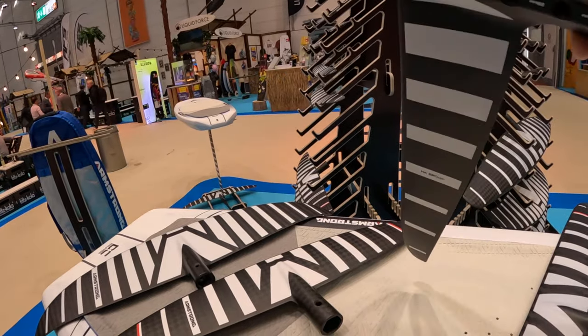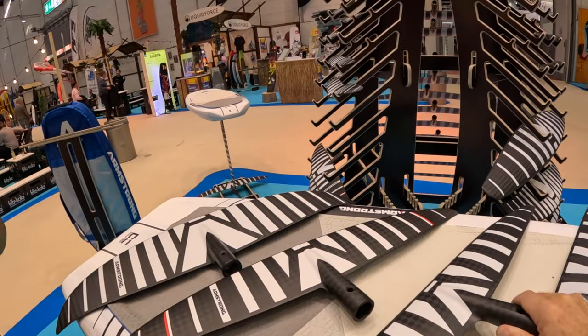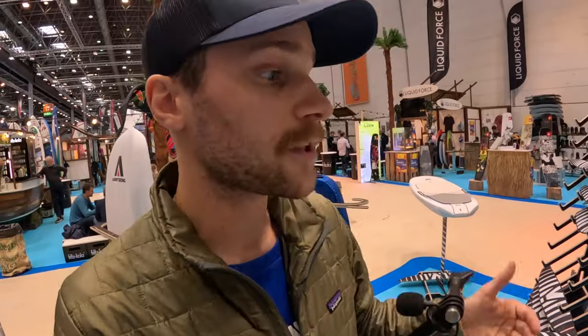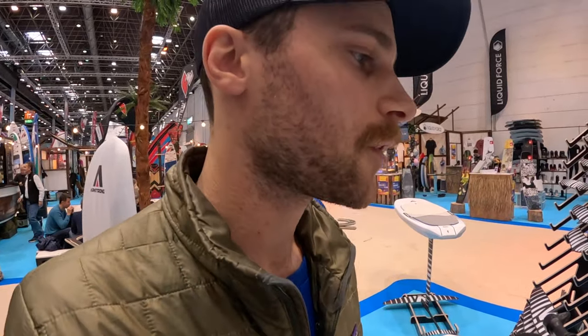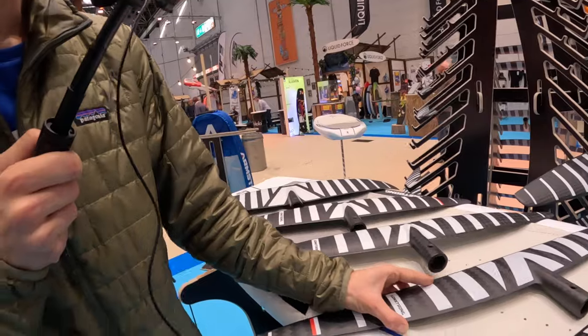The new HA also has really excellent glide — a super efficient section. You can actually ride a smaller foil than you think. For example, I used to be on the HA 1125 for downwinding and went down to the 980 and sometimes the 880. Check in with your local retailer or anyone in your community riding Armstrong to get advice on what size to look at.